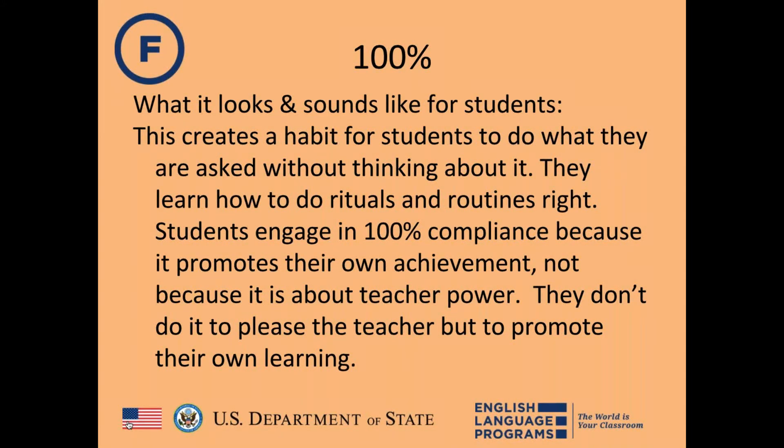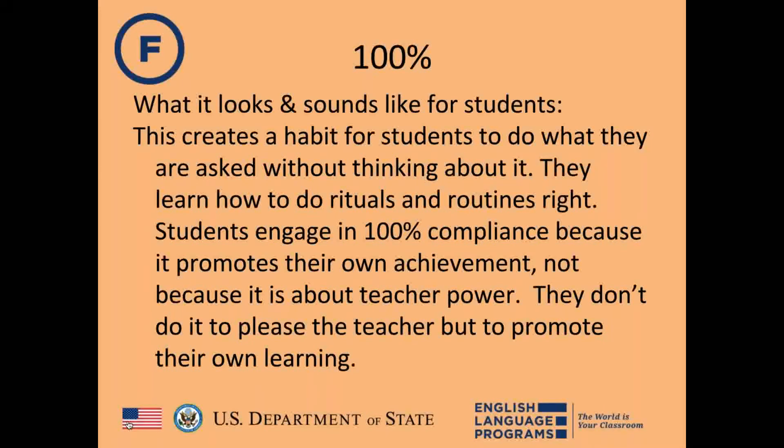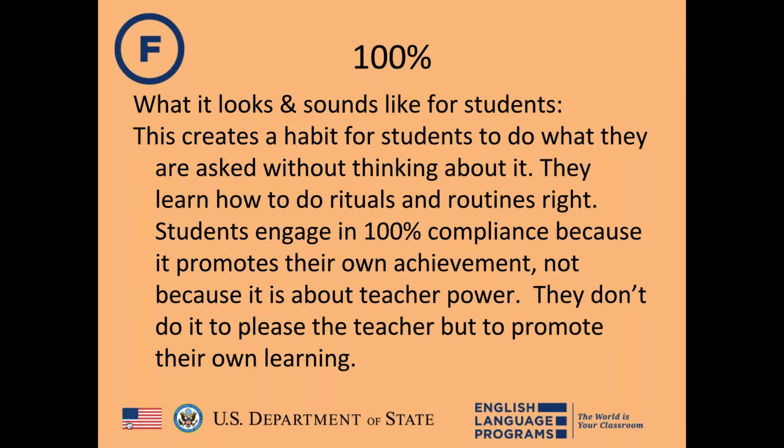For students, 100% becomes a habit they do without thinking — not something optional. They learn to do these behaviors correctly, engaging not because of teacher power, but for their own achievement. They do it not to please the teacher, but to promote their own learning.